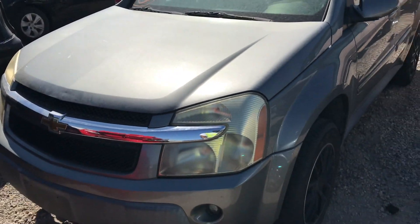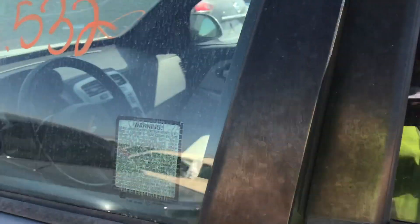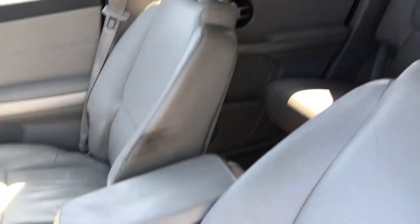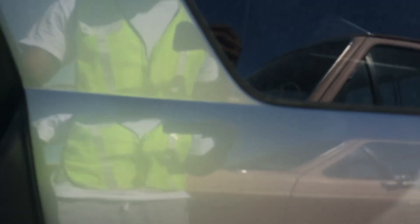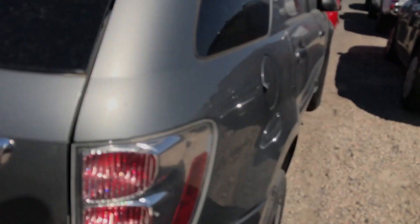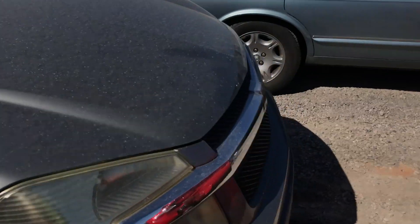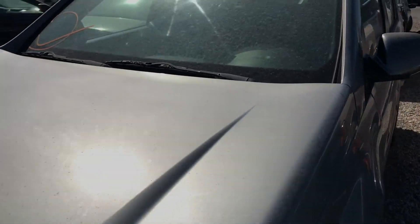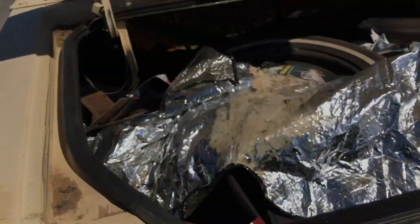This Chevy Equinox is actually on a buy now as well — 121,000 miles. The inside could be better, no battery, no power. But the body does look fair, nothing wrong with the body. Your biggest concern is the engine since the battery's dead.